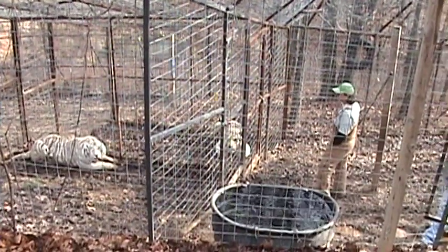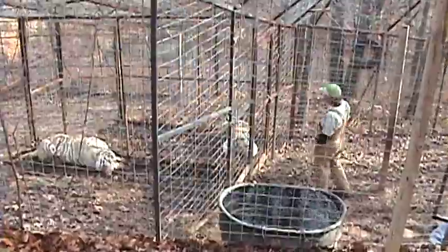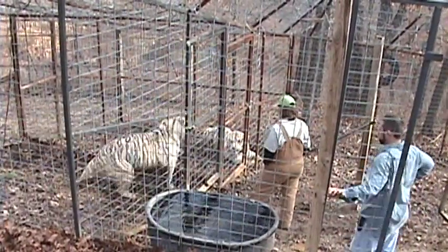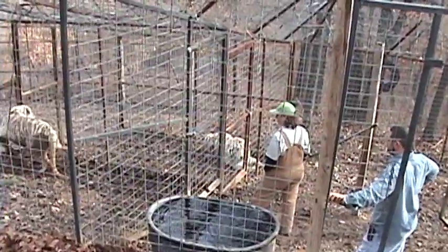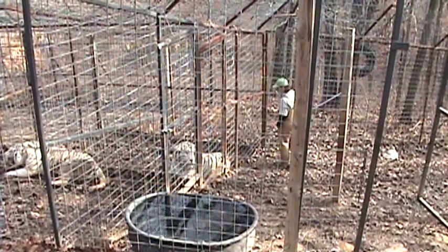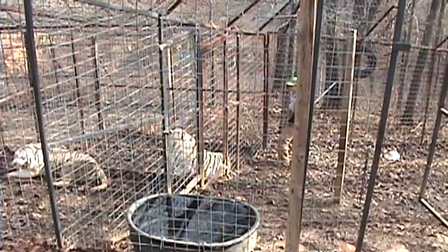This is Dina, the female white tiger, and Zeus, the male white tiger. Change of plans — looks like we're going to go for Zeus. Zeus, Zeus, Zeus. Normally he's a bad one. He's a bad one.